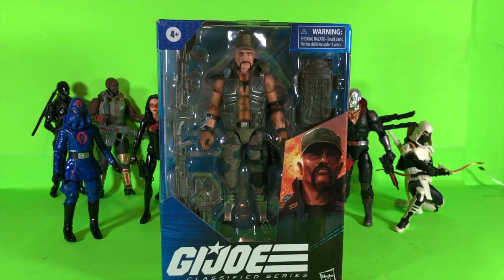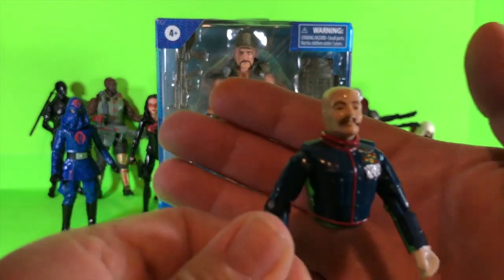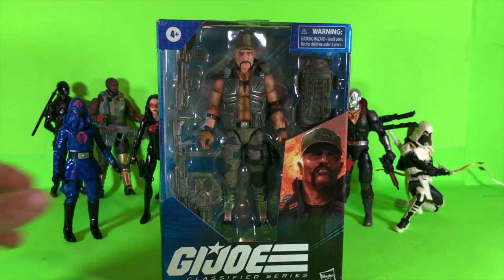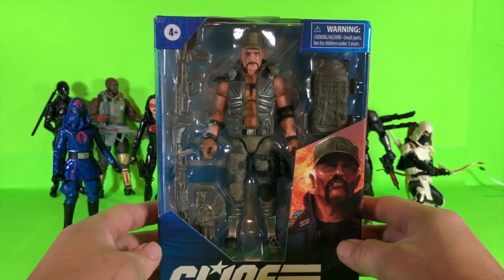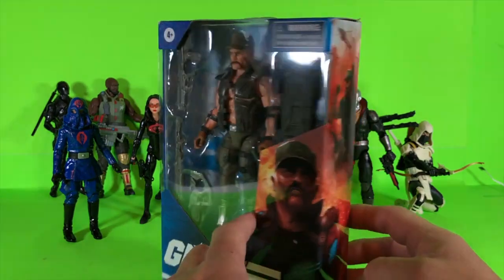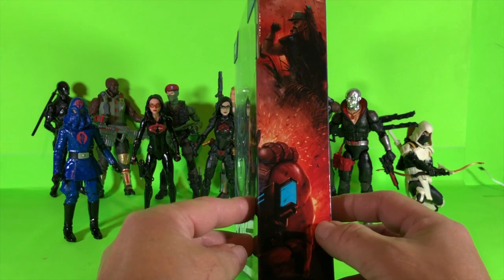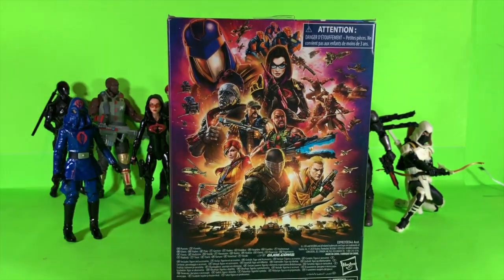I normally like to do a review with my vintage figures, but I went through them and didn't really find Gung Ho — this is the only one I have and he's not all together right now, so there's not going to be a comparison. But let's take a look at the package: he is box number seven, which is kind of cool. Still got the same window with the emblems, artwork on the front, artwork on the side, and you can see it looks like there's the Red Ninja down there — neat to think we're going to have that.